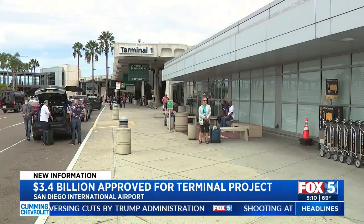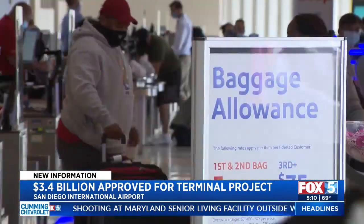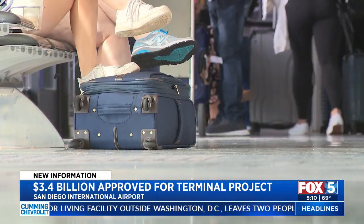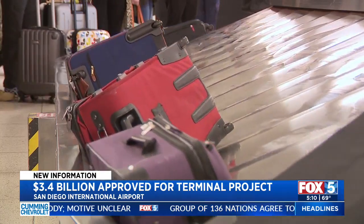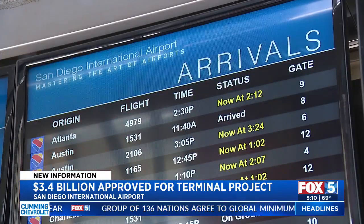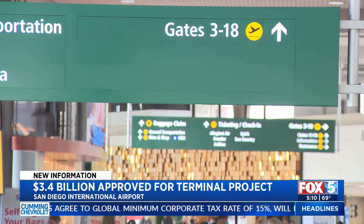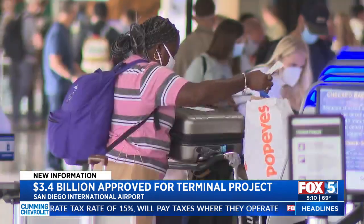The project is estimated to create thousands of jobs for local workers. In this time of recovery, we're really excited to bring this to San Diego — we will have as many as 15,000 to 20,000 jobs available for local small businesses. The plan still has to go through the FAA's National Environmental Policy Act, but the airport expects the first 19 gates to be completed by 2025, with the remaining 11 gates done by 2028.